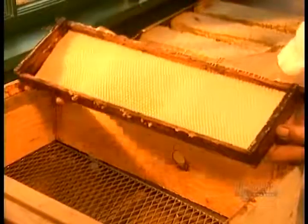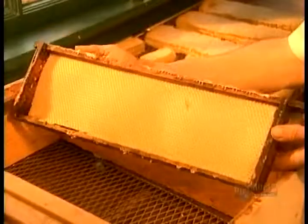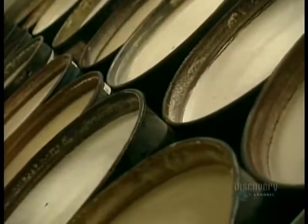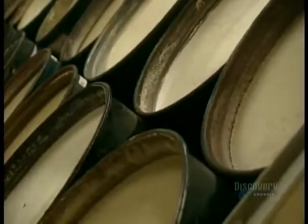The beeswax lining of the honeycomb goes to make candles, furniture polish, lipsticks, and other products. When producers have more liquid honey than they can sell, they simply let it granulate, develop sugar crystals, and turn hard and white.